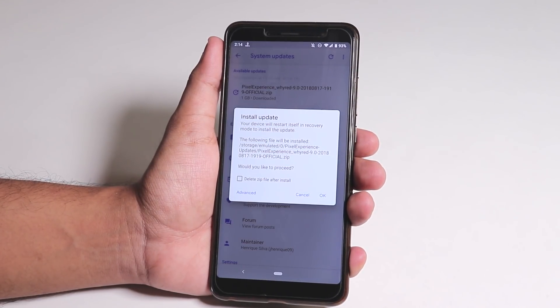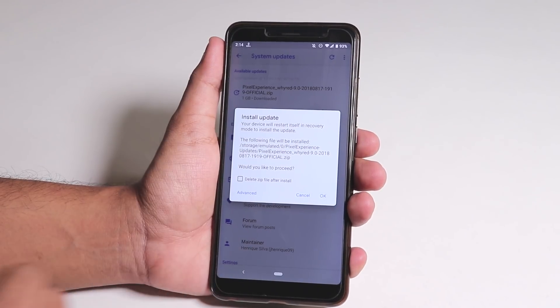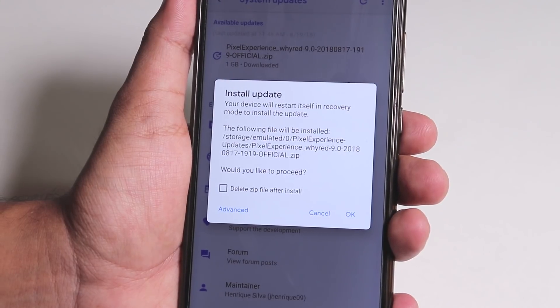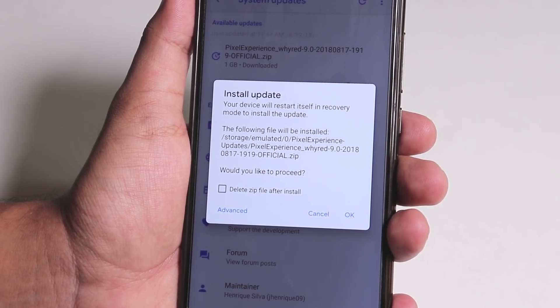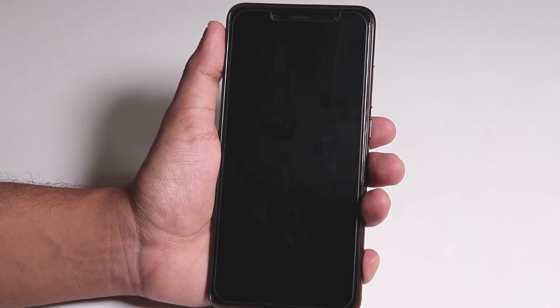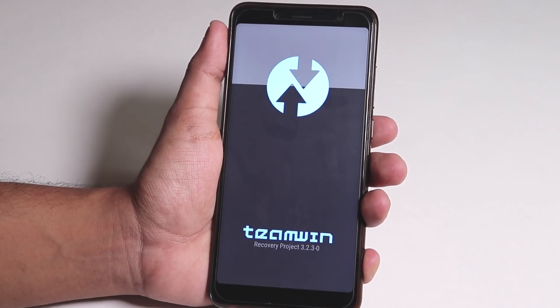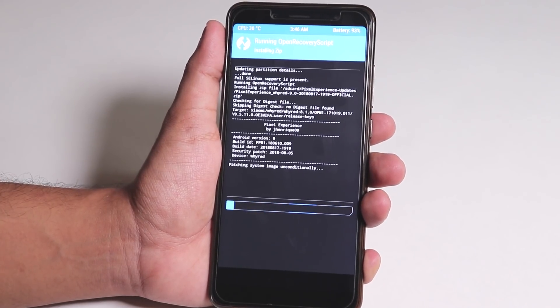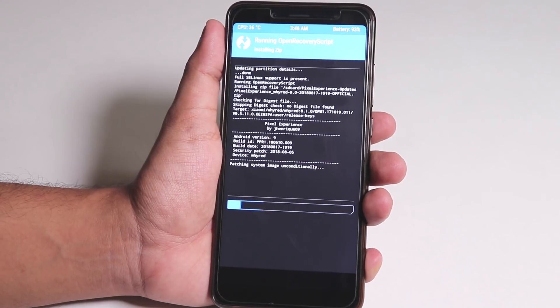It now shows Install Update with a pop-up showing the normal warnings that it's going to use the recovery to update. Tap OK. It will reboot to recovery and run the open recovery script, as you can see.